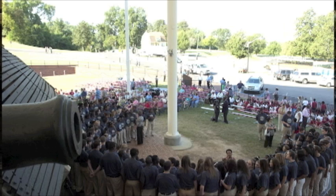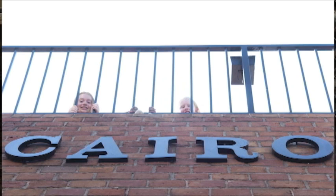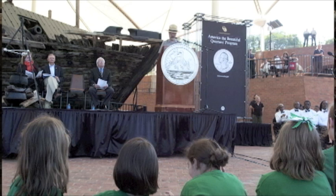The Cairo laid at the bottom of the Yazoo River for almost a hundred years. In 1956 she was rediscovered by the gentleman who at that time was a historian here at Vicksburg National Military Park, went on to be a chief historian of the National Park Service, a gentleman by the name of Edward Bars.